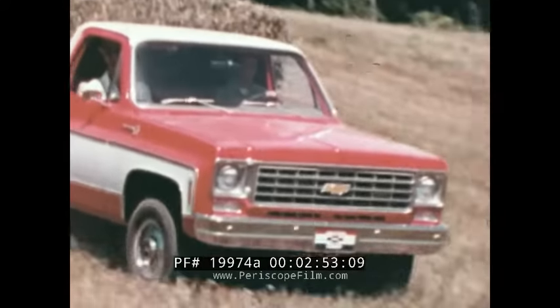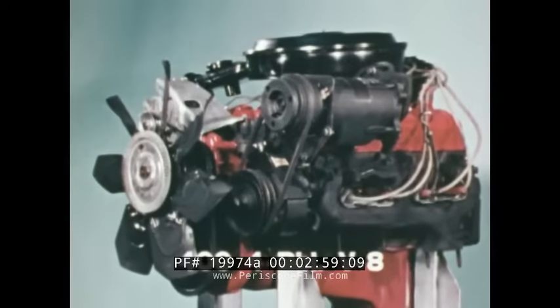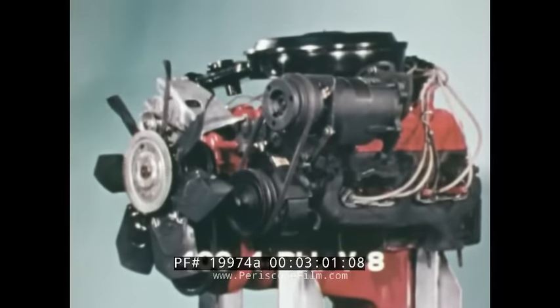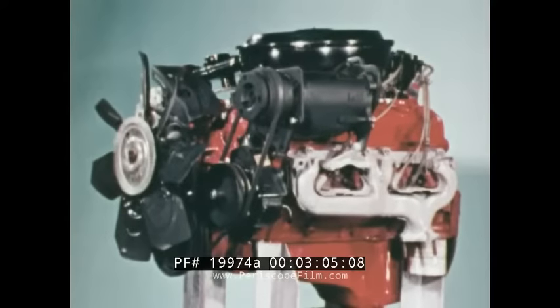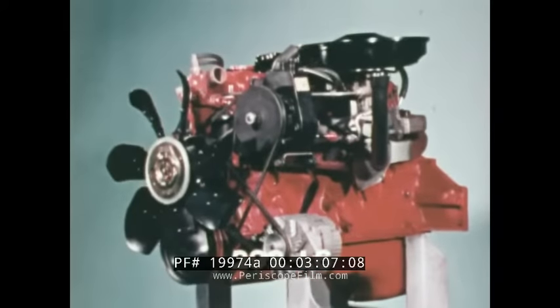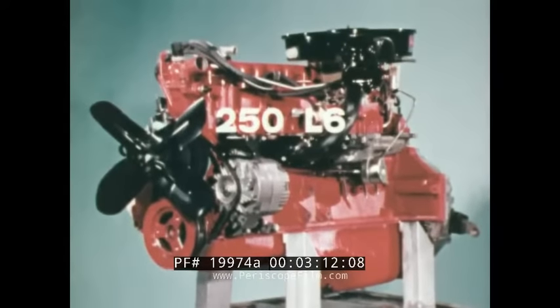1975 four-wheel drives offer a wide choice of engines, including a big 400 four-barrel V8, available early in the model year, a 350 four-barrel V8, a 292 L6, and a 250 six-cylinder that's been redesigned for greater efficiency and economy.